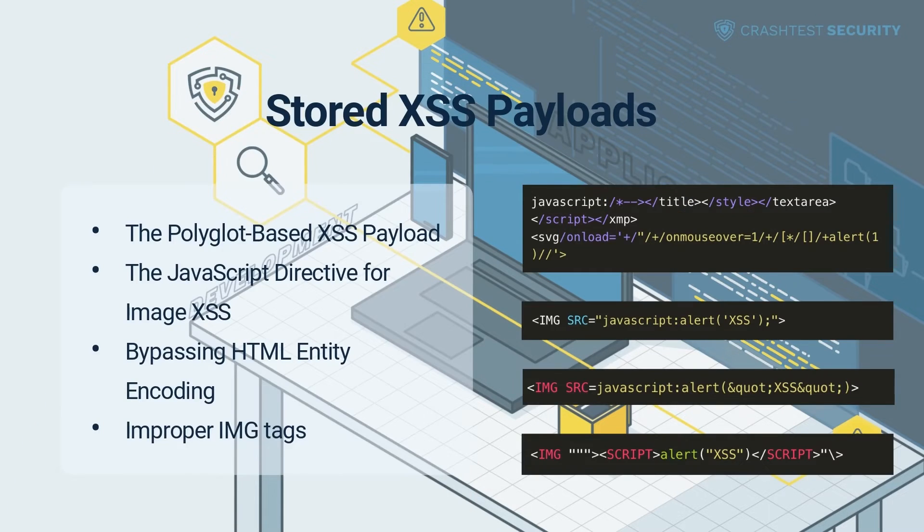A persistent attack aims to inject bad code into popular user-supplied input points, such as comments on blog posts, username fields, and message boards. The payload lets the malicious user bypass XSS filters and input validation checks. Knowledge of these payloads is essential for application security professionals looking to test and mitigate the stored XSS vulnerability.